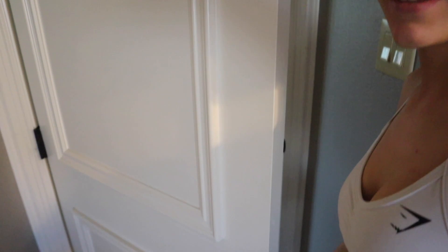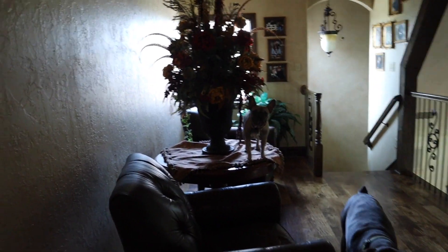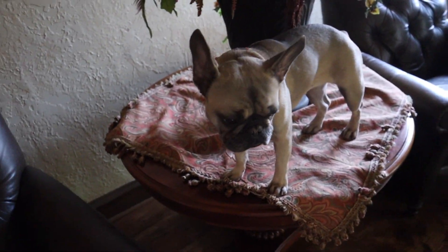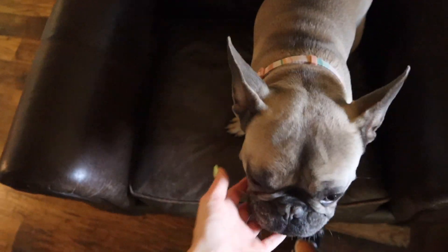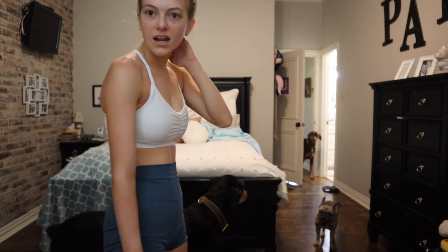My workout is done and I'm dead! Let's go see my puppies - they're probably waiting for me. I'm gonna put something temporarily on and then I'll get ready.